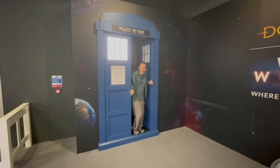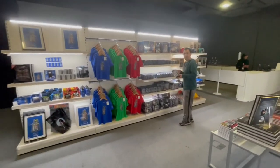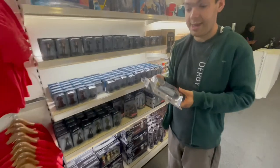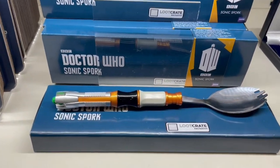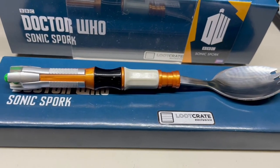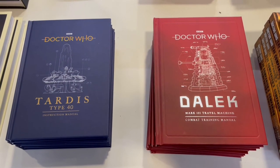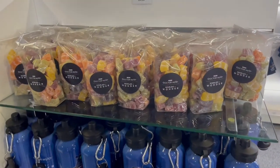As we came out there was a little gift shop as well, which was nice. It had some different Doctor Who related trinkets. Rupert got himself a Jodie figure. I quite liked this Sonic Spork. And of course I'll show you what I picked up, which was the Doctor Who themed Jelly Babies.